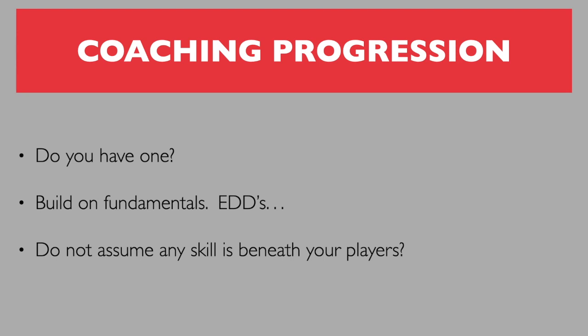Today we're going to talk a little bit about outside linebackers and really about coaching progression. A lot of guys don't have that. They don't take the time to sit down and build on their fundamentals and write down what their kids are going to need to know. We don't assume that any skill is beneath our players.